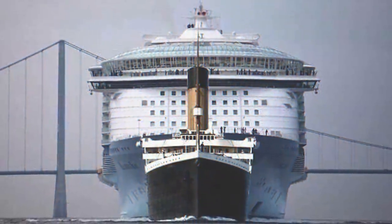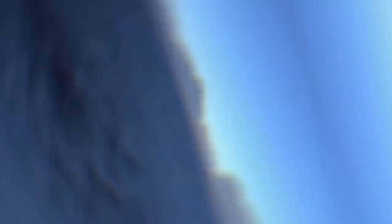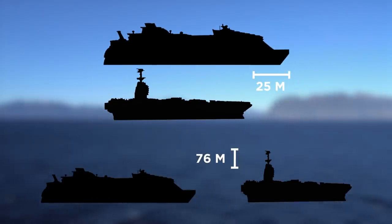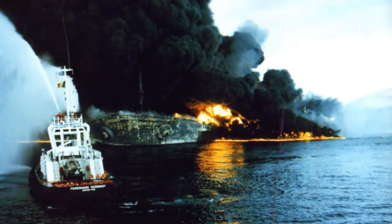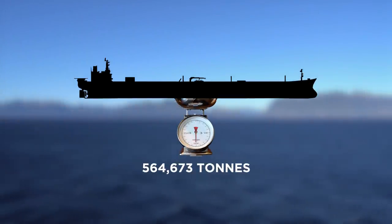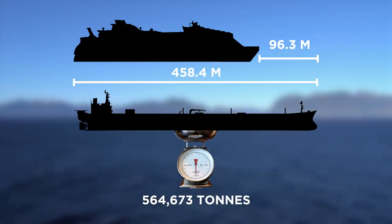Look at how much wider and taller the Symphony of the Seas is compared to the Titanic. Now for the largest aircraft carrier in the world, the USS Gerald R. Ford, which is nearly 25 meters shorter than the Symphony of the Seas. However, it's taller at almost 76 meters. But if you're looking for the longest and heaviest ship ever built, it's the Seawise Giant — a ULCC supertanker that sunk during the Iran-Iraq war but was restored and continued operating until December 2009. It had a dead weight of 564,673 tons and a length of 458.4 meters, 96.3 meters more than the Symphony of the Seas.